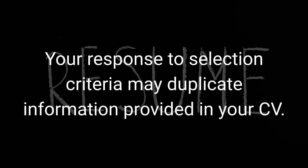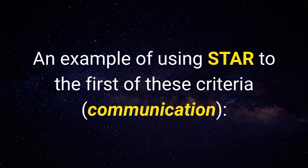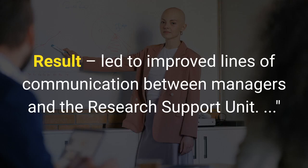Your response to selection criteria may duplicate information provided in your CV. The Australian Public Service Commission examples of selection criteria include: demonstrated capacity to communicate effectively, good organisational and administrative skills, proven ability to work as part of a team, well-developed customer service skills, and proven ability to manage projects. An example of using STAR for the first criterion — communication: Task: needed to ensure that managers were kept informed of policies and procedures. Action: initiated a monthly newsletter emailed to each manager, and took responsibility for writing the main articles. Result: led to improved lines of communication between managers and the research support unit.